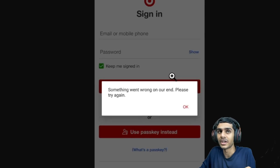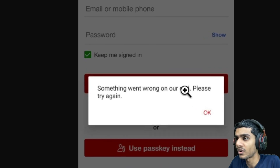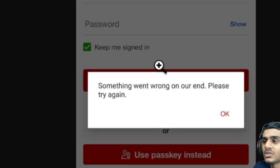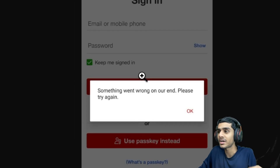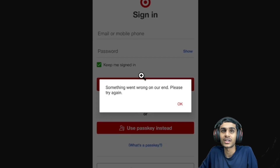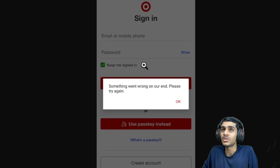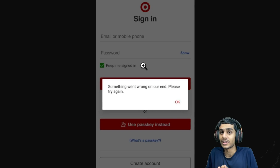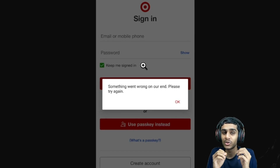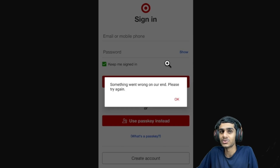I was trying to use the Target application and I'm getting the error 'server, something went wrong on our end, please try again.' What's really happening with the Target application? Is the server hacked or blocked? I can't log in or use the Target application. In this video, we'll be checking out all the latest details — when the app will be fixed and if there's any server maintenance going on.